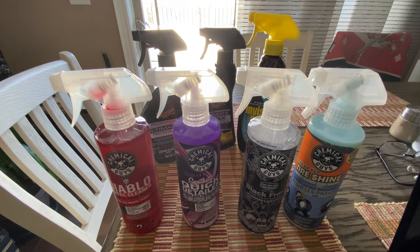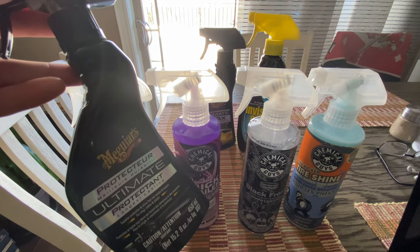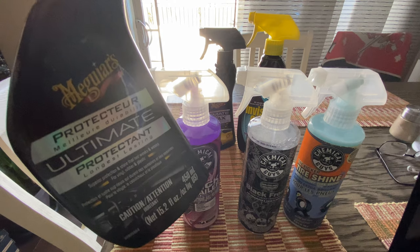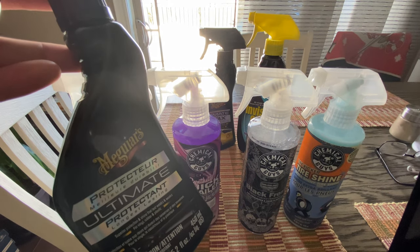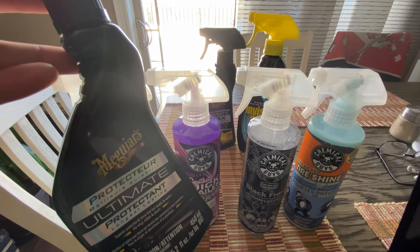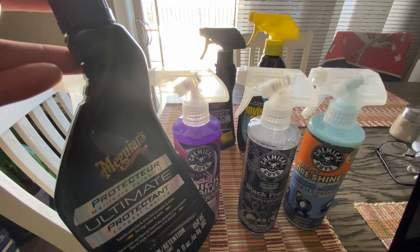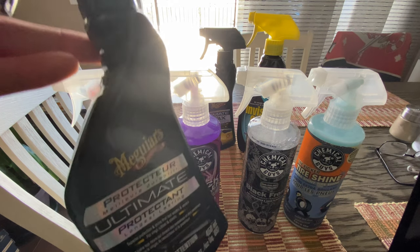I'll start in the interior. I use this for my dash, leather console, plastic trims, all kinds of stuff. It creates a really nice shine without any of the Armor All detriments of greasiness and nastiness getting all over your clothes. So this is my personal favorite — I bought another bottle.